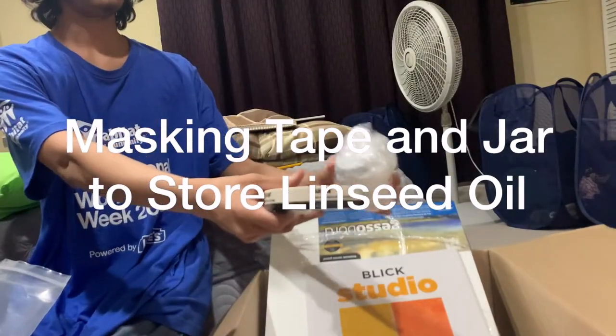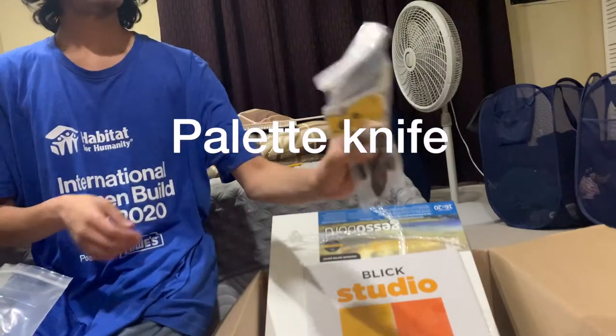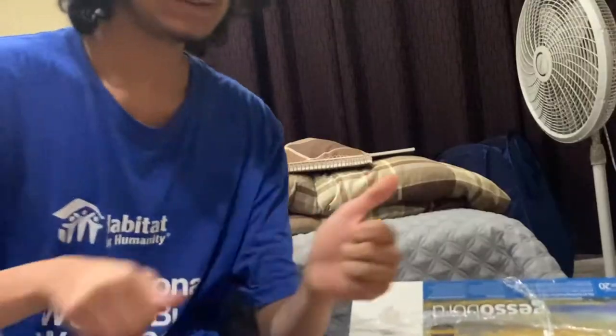Tape. Jaw. Palette knife — the palette knife was on the other side. Linseed oil. Water mixable oil. Paints. Very exciting. Oh my god, I'm excited. I have to do a painting now. It's like two hours before class — it's like a Bob Ross with a stressed Indian kid, super sweaty, who has to finish a painting.